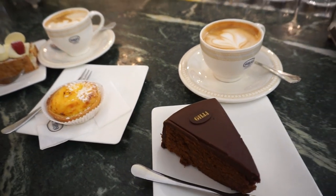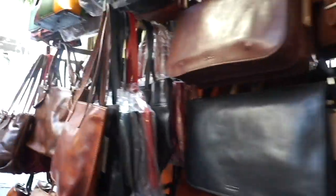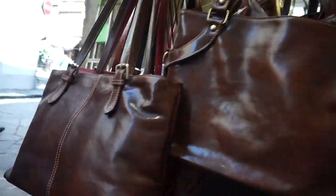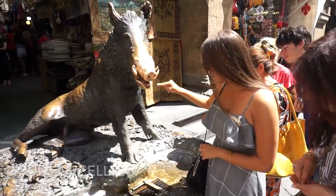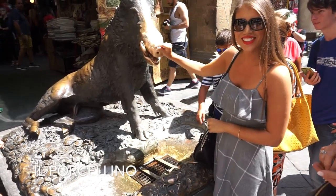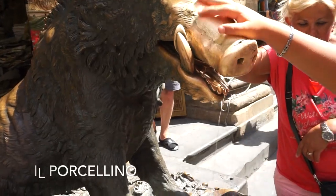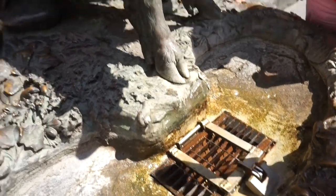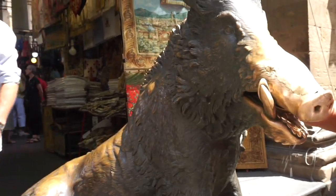Florence is famous for their leather goods, and at this market you can find a lot of nice genuine leather things. There's also the famous fountain Il Porcellino — you're supposed to put a coin in and if it falls through the gate you rub the nose and it's good luck so you'll come back. It fell through! Did you rub his little snout? Good luck!